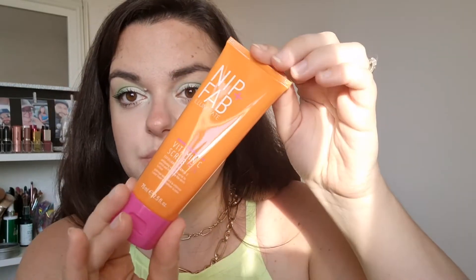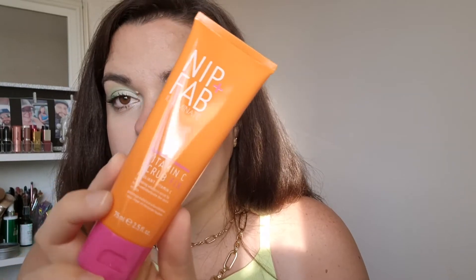Next is from Nip and Fab — the Vitamin C Scrub Fix. This is the second Nip and Fab item I've received from Glossy Box. I previously reviewed their Vitamin C cleanser, which was pretty good, and this is an exfoliator so hopefully even better. I love the pink and orange packaging — it just speaks summer to me. Recommended retail price is £12.95, and it has coffee seed extract and coconut oil.